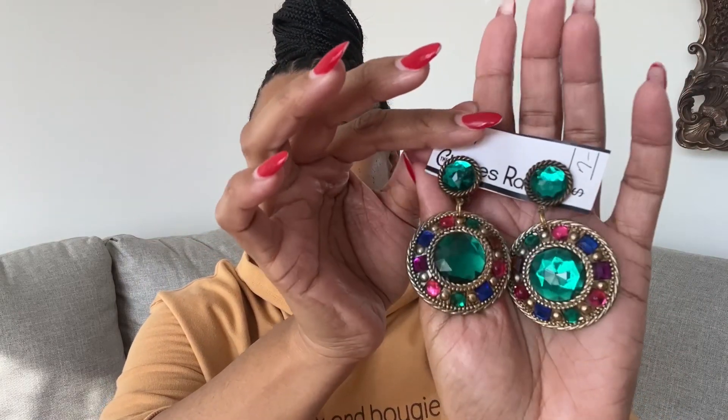I also grabbed these clip-ons — seven dollars — and they will probably be part of the live sale as well. The jewel tones are perfect — they just make such a statement. Next I grabbed these, originally seven dollars and I paid five — just a tribal earring. I love the brown wood look outlined in golds, blacks, and burgundies. These are pierced, which I was really excited about, though I'm not 100% sure if I'll keep them.